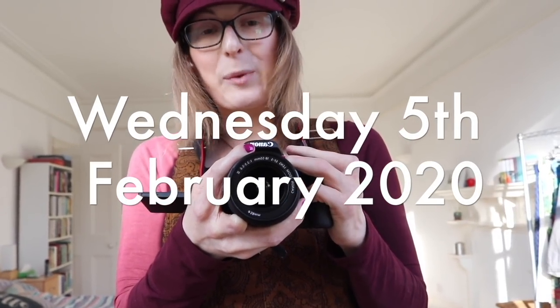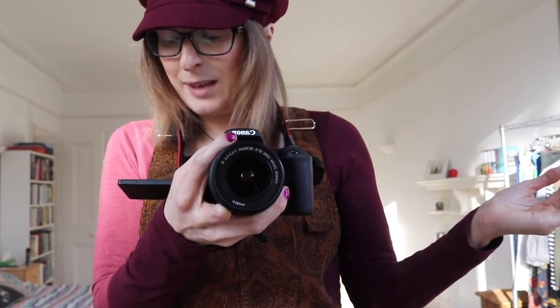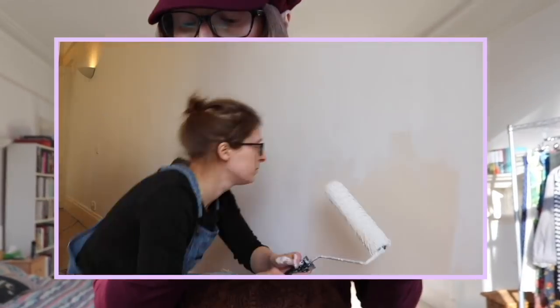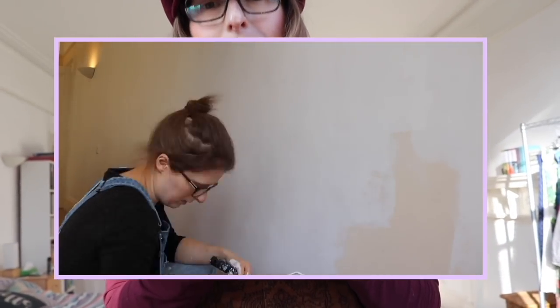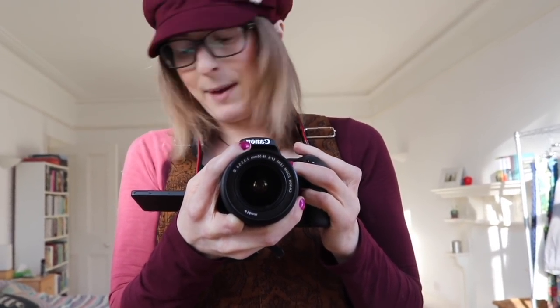Hi everyone. As I mentioned in a video last week, we've recently moved house — welcome to our new flat, this is our bedroom. In between work I've been stealing an hour here and there to paint the walls of our bedroom and living room white, because they were very magnolia before and it was making everything look quite dark, so everything's looking very bright right now, which I'm really happy about.